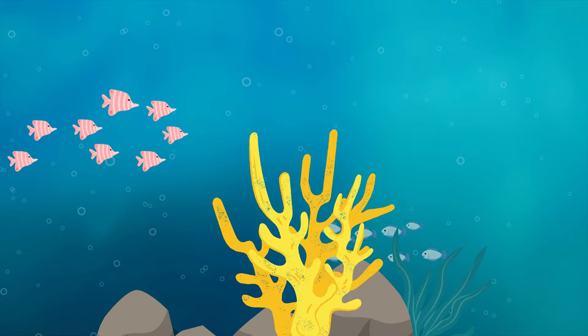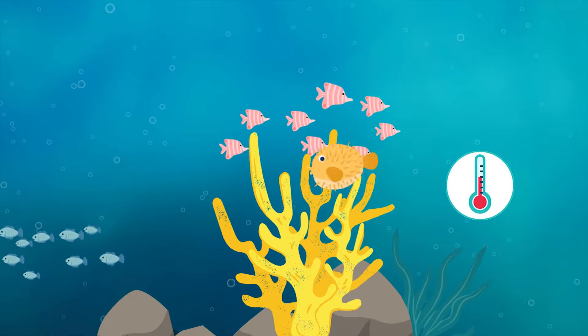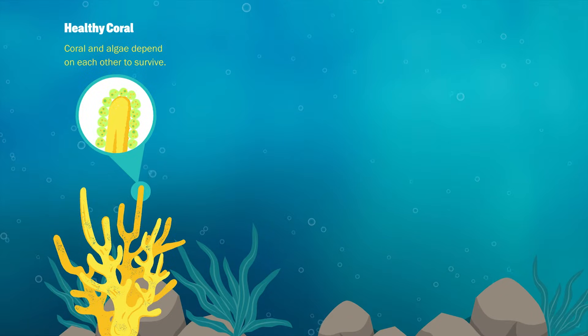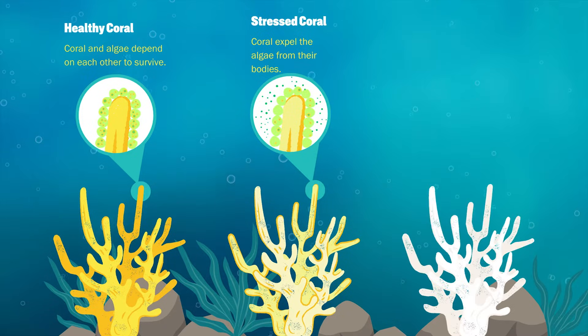What happens when conditions get really adverse, like there's a mass increase in water temperatures, is that those zooxanthellae will actually leave the coral cells or the coral bodies, and that then causes the loss of colour and a bleaching impact.